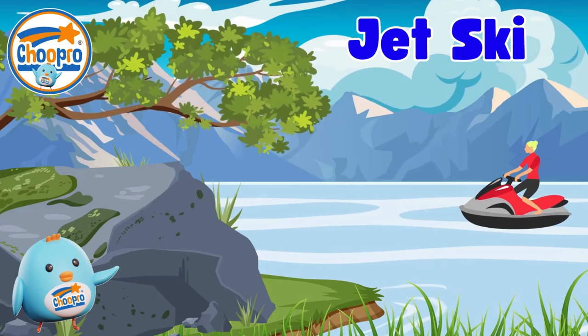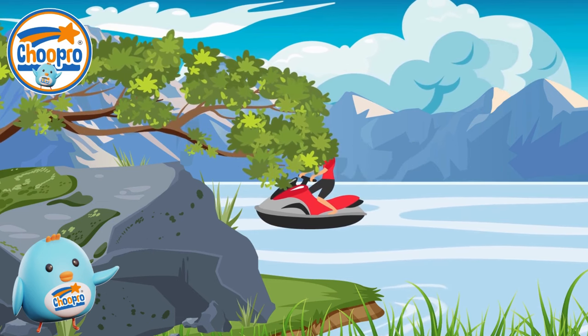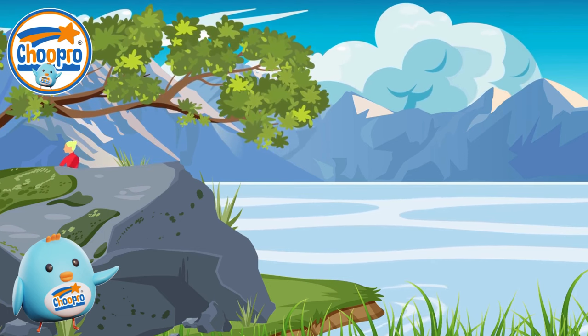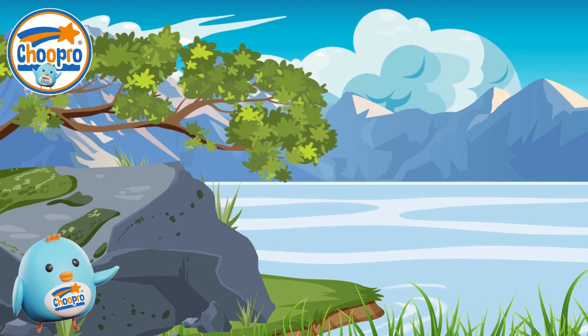Jet skis are cool and speedy water vehicles that you can ride on lakes or at the beach. With their powerful engines and water ability, jet skis offer an exciting experience for kids and adults who love water sports.